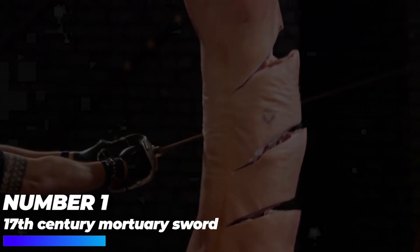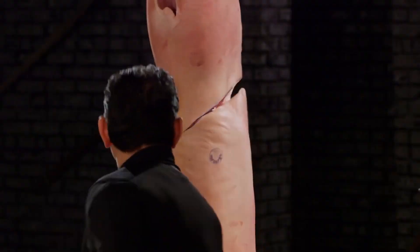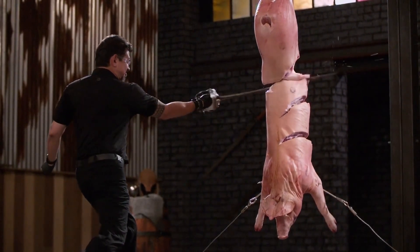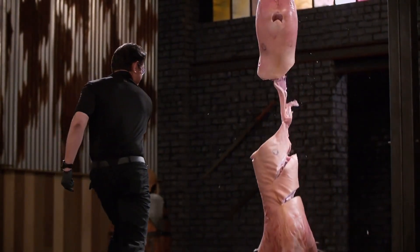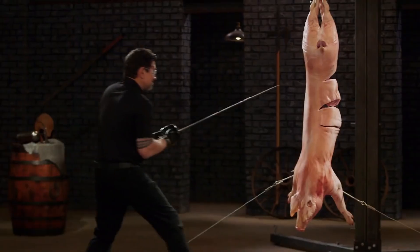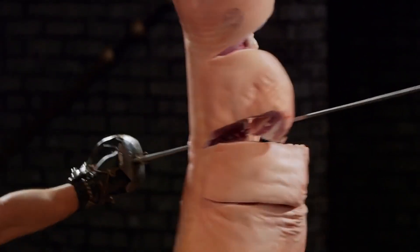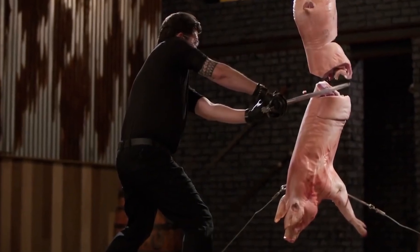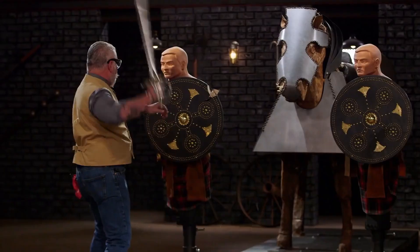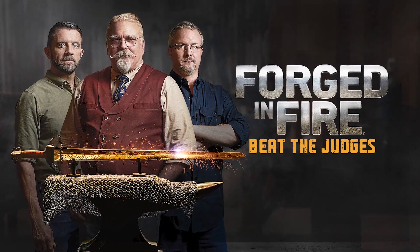Number 1: 17th Century Mortuary Sword. With a spear tip point and a ferocious double-edged blade, the 17th century mortuary sword was the major weapon used during the English Civil War. Contestants Kirk and Riley were given five days to form their own versions of the mortuary sword, which held historical significance as it commemorates King Charles. Kirk stayed at the top by using a backwards forging method, and his 32-inch long blade won the challenge after it pierced through the pig carcass with zero turbulence.